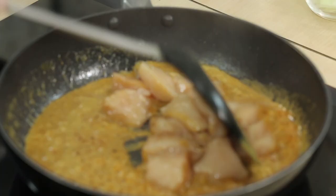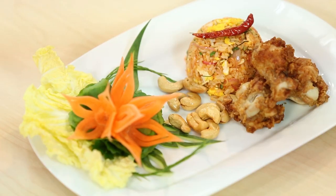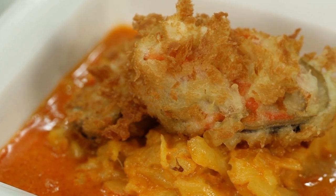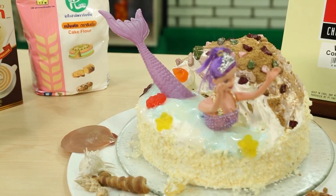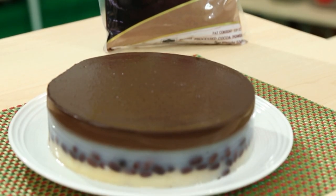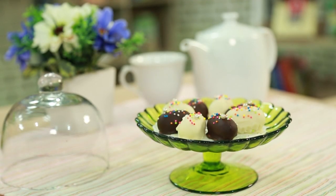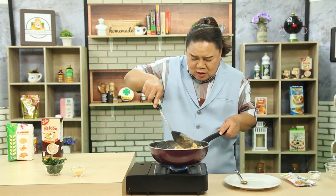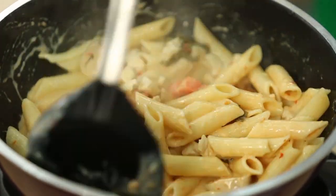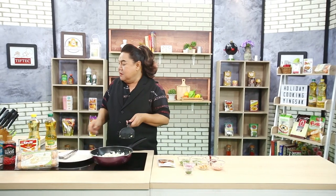ในปีที่ผ่านมา รายการ Holiday Cooking ยิ่งสักได้นำเสนอเมนูอร่อยๆ ทำง่ายๆ สำหรับคนที่ชอบทำอาหาร ทั้งอาหารไทย อาหารฟิวชั่น และขนมต่างๆ มากมายหลากหลายเมนู วันนี้เราได้คัดเลือกมาให้คุณผู้ชมเป็นพิเศษ เพื่อให้คุณผู้ชมนำไปทำเสิร์ฟในช่วงเทศกาลปีใหม่ที่กำลังจะมาถึง เริ่มกันที่เมนูอาหารไทยอร่อยๆ กันก่อนเลยค่ะ